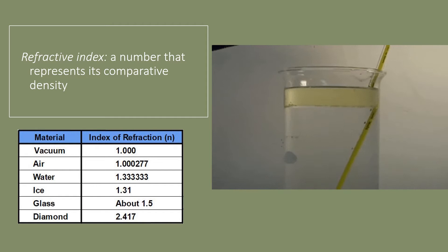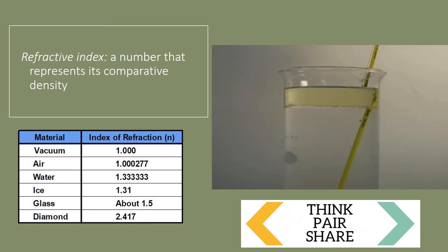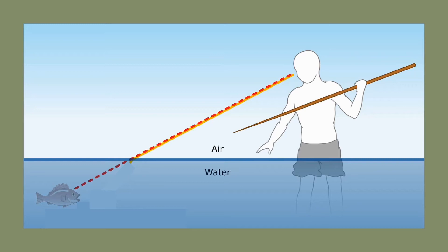Each medium like air or water is assigned a refractive index based on its comparative density, compared to air in a vacuum which is assigned an index of one. The refraction of light is greater when there's a larger difference in refractive index between two media. For example, there's more refraction between air and a diamond than between air and water, because there's a larger difference — about 1.4 — between those two indices.